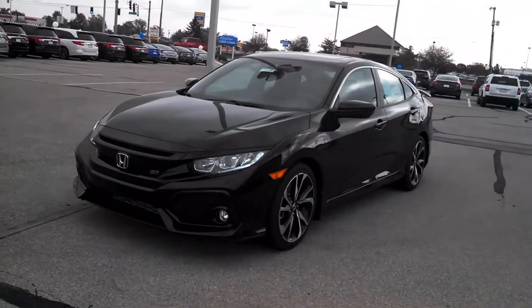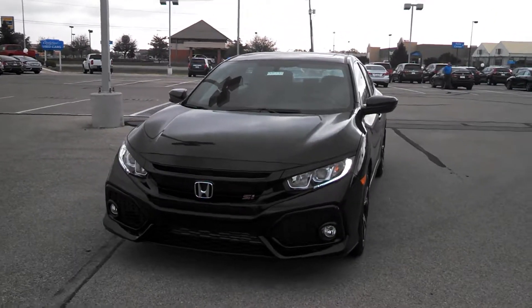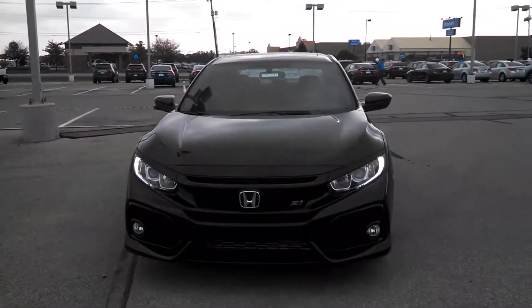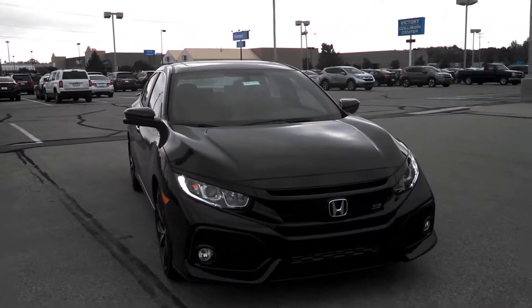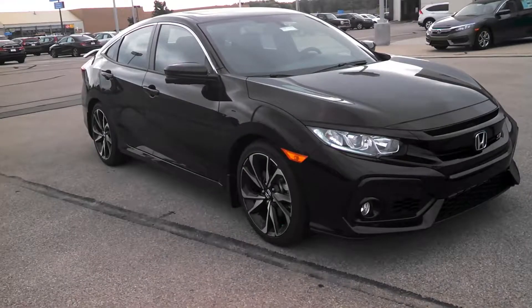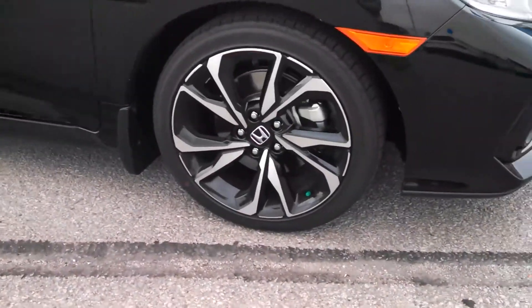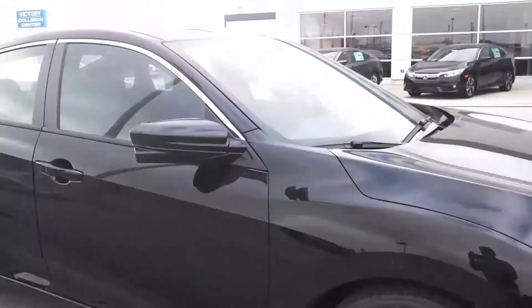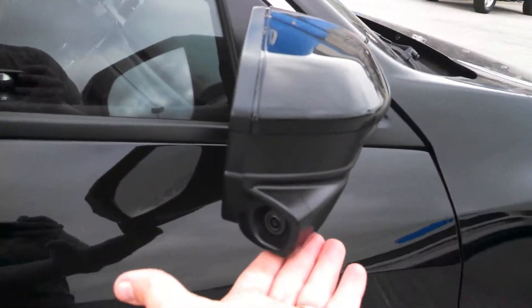Hi, this is Holly here at Victory Honda of Muncie. I just wanted to give you a sneak peek of the 2017 Honda Civic SI. This here will come equipped with your 1.5 liter direct injected engine, which is going to provide you with a whopping 205 horsepower. This here will come equipped with your 17-inch alloy wheels, as well as your Honda Lane Watch technology.